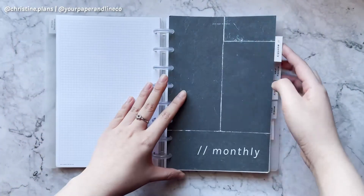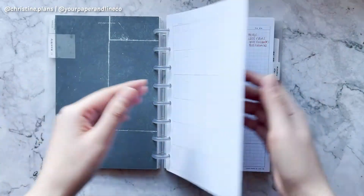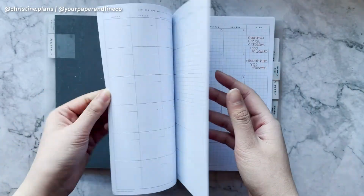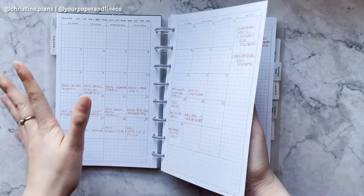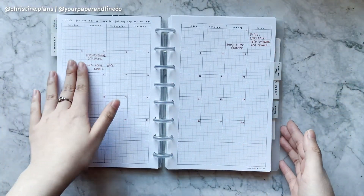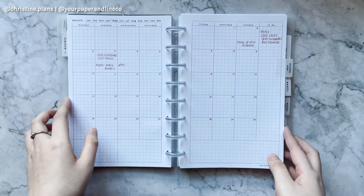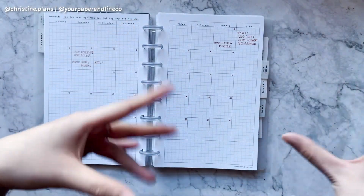Then we move onto the monthlies. We have a pretty black and white dashboard, and then the monthly pages. For the monthly I usually plan out the whole month — my monthly goals, monthly sales, following, stuff like that. I try to put in each week what I'm going to post, which I started recently, and hopefully I can continue doing that so I can post every single week.